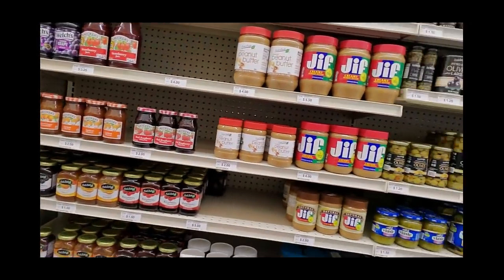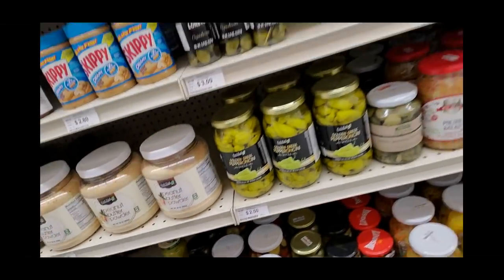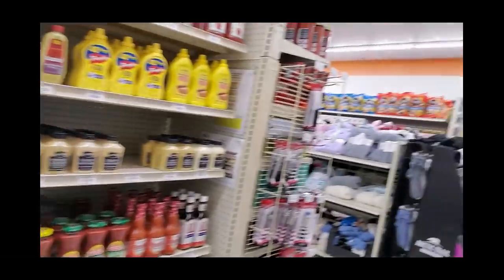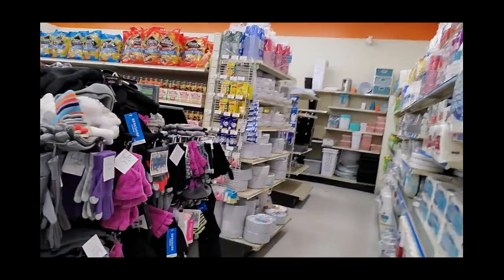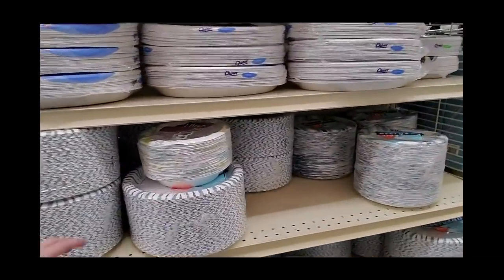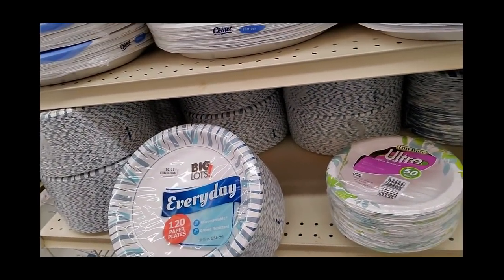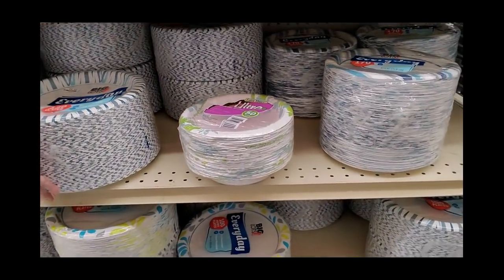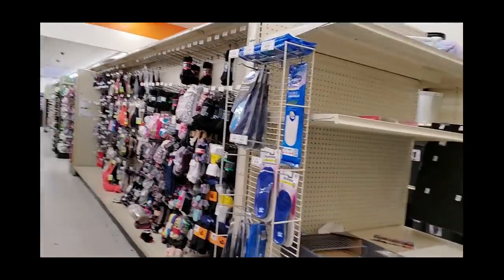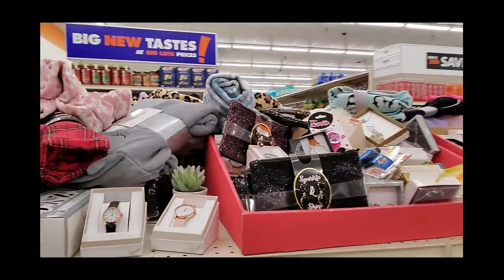Look at all the jelly and peanut butter over here — you can even get peanut butter powder for $10. We have olive oil over here, quite a bit of olive oil. They have gloves over here. Huge stacks of paper plates — 120 everyday paper plates, microwavable and grease resistant, for $9. That seems high. A lot of the stuff they sell is not as good of a deal as it used to be.